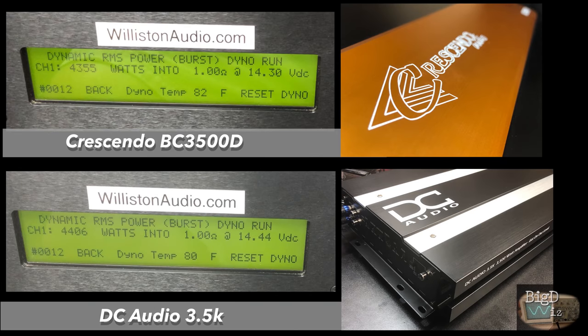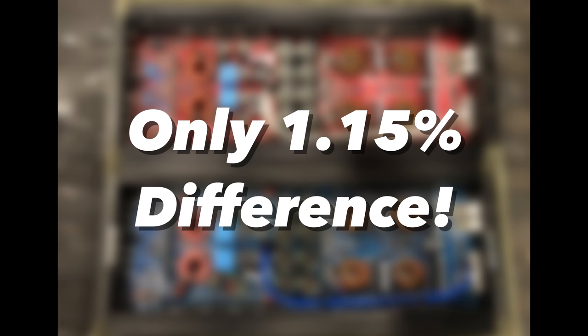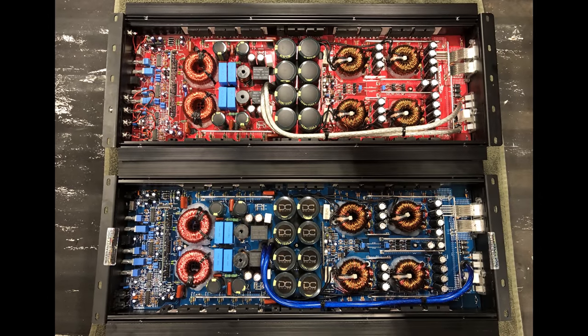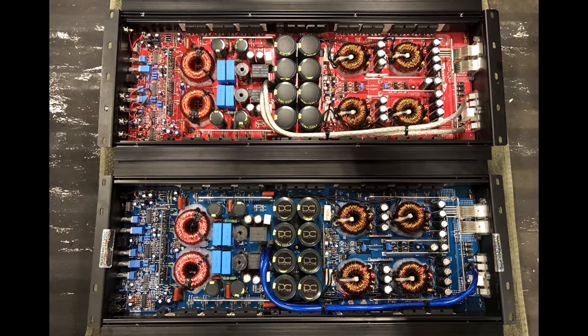Here are the results of the two amps. The Crescendo pulled 4355 watts, DC Audio 4406 watts. That's only a 1.15% difference. These amps are nearly identical.